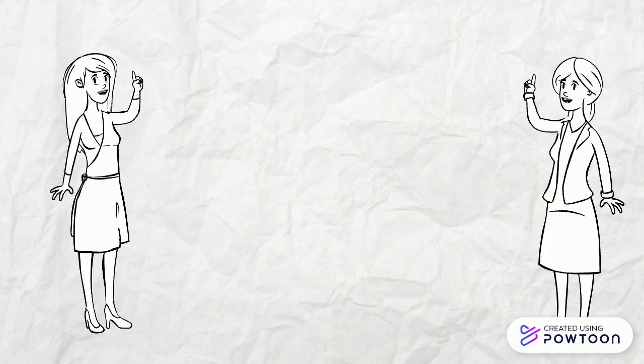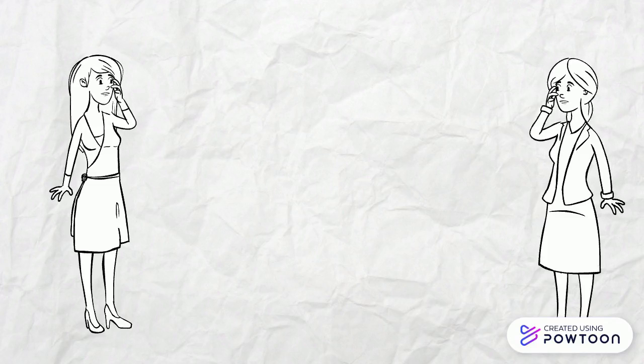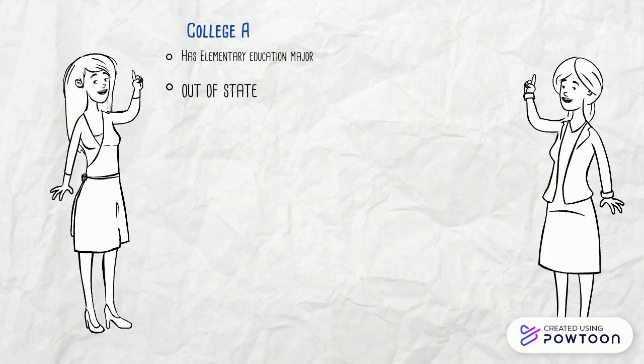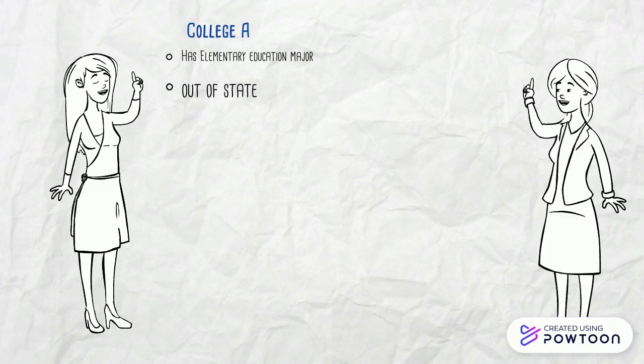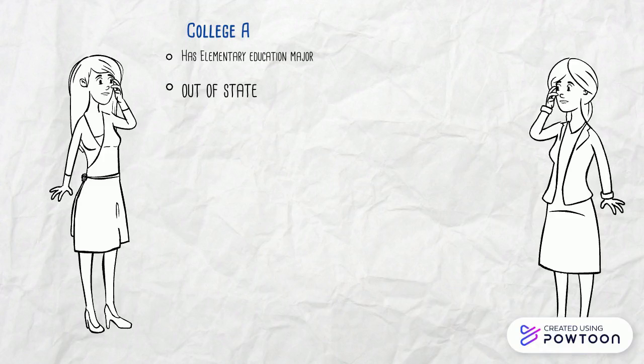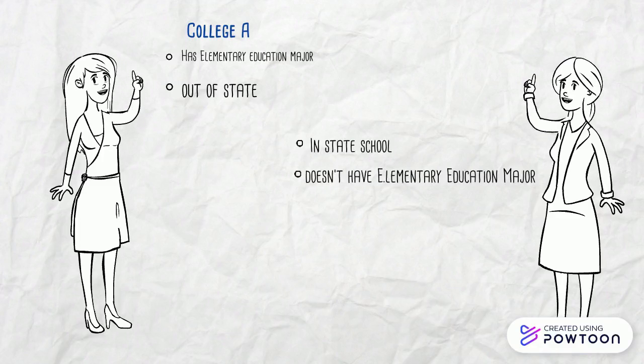Sammy and Sarah began their online search to collect information about schools in the Midwest. College A seems like it might be a good fit for Sammy because it has the major of elementary education, but it is several hours from home and in another state, so she would be paying out-of-state tuition.